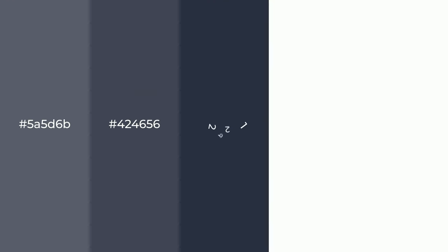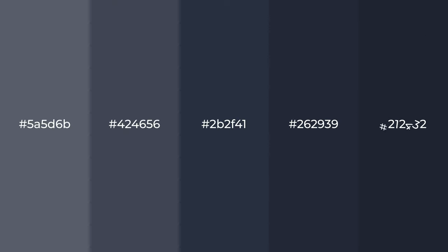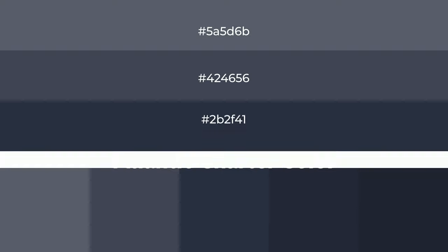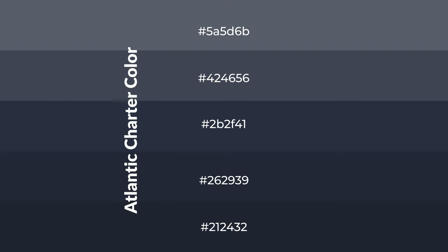Cool shades of Atlantic Charter color with violet hue for your next project. To generate tints of a color, we add white to the color. Tints create light and exquisite emotions. To generate shades of a color, we add black to the color.